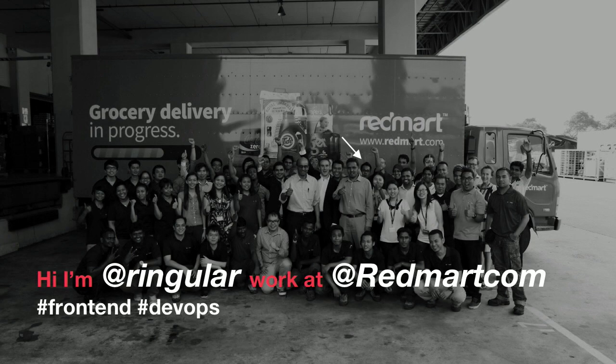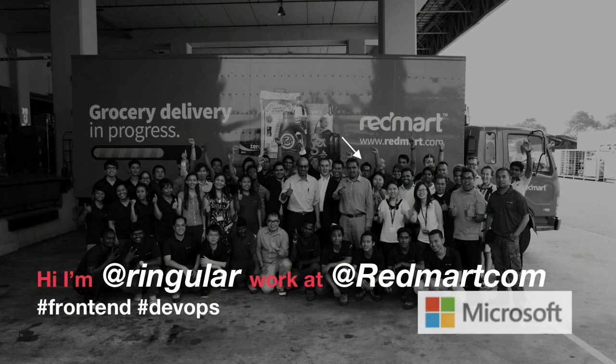I'm Ritesh, that's me in the arrow right there, or right here. I work at RedMart and I do front-end and DevOps.